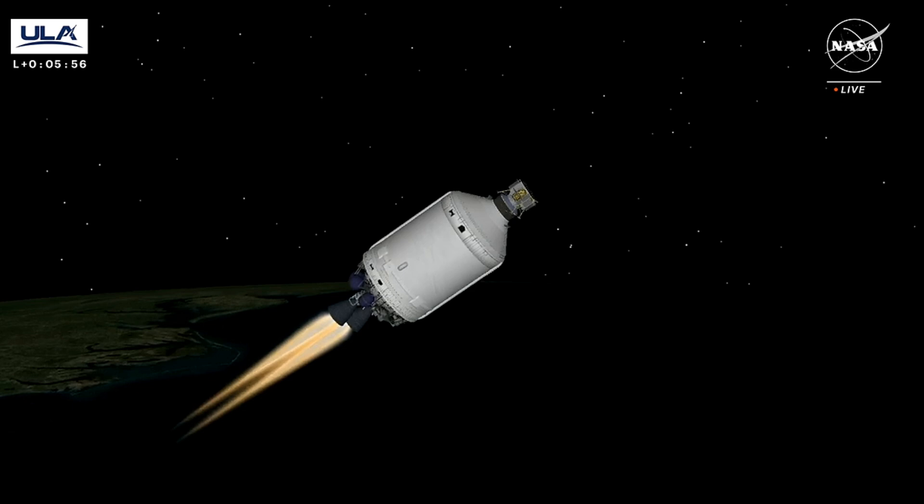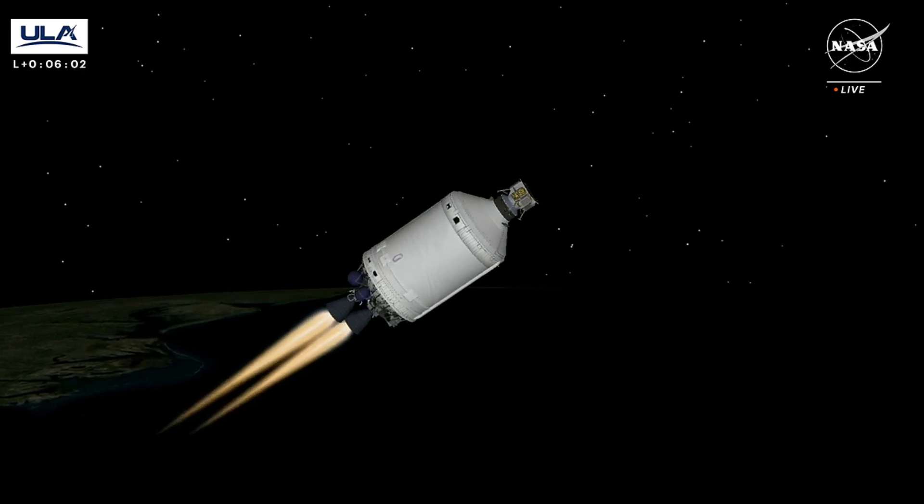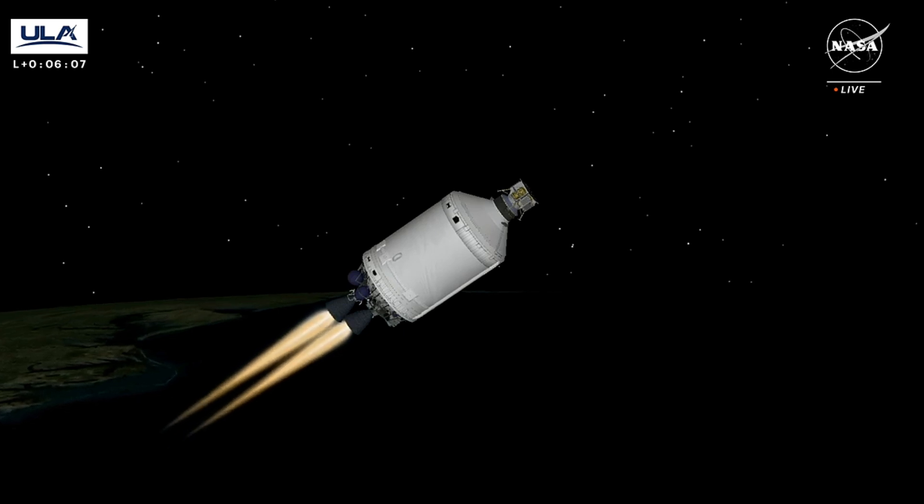This is Vulcan Mission Control at T plus 5 minutes 57 seconds. We just heard flight commentator Rob Gannon confirm the successful completion of the early phase of today's flight. All systems continue to operate nominally. Our next event, main engine cutoff, will occur in about 10 minutes.